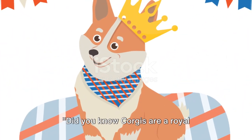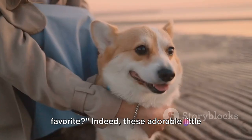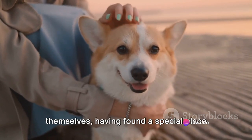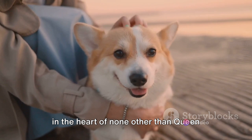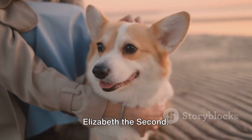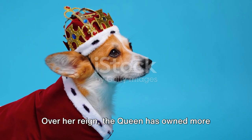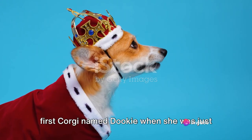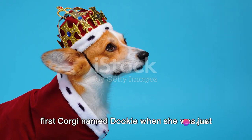Did you know corgis are a royal favorite? Indeed, these adorable little dogs are nothing short of royalty themselves, having found a special place in the heart of none other than Queen Elizabeth II. Over her reign, the queen has owned more than 30 corgis, starting from her very first corgi named Dookie, when she was just a young girl.